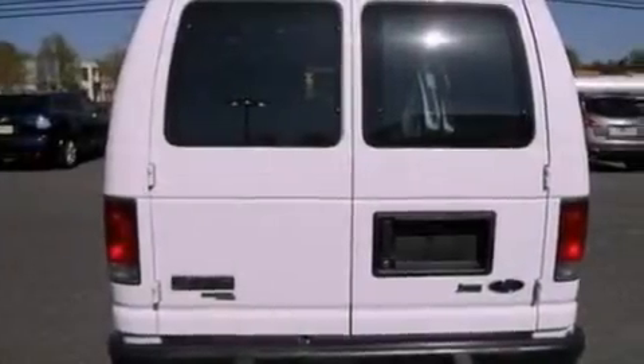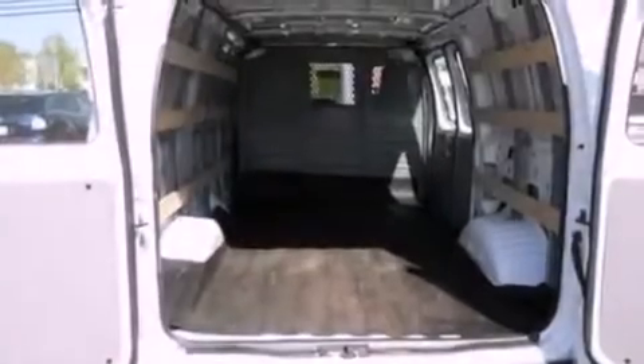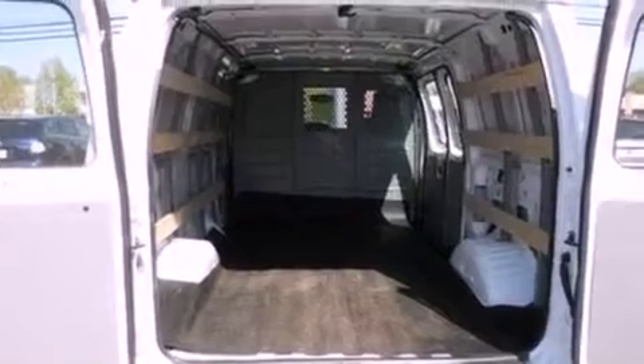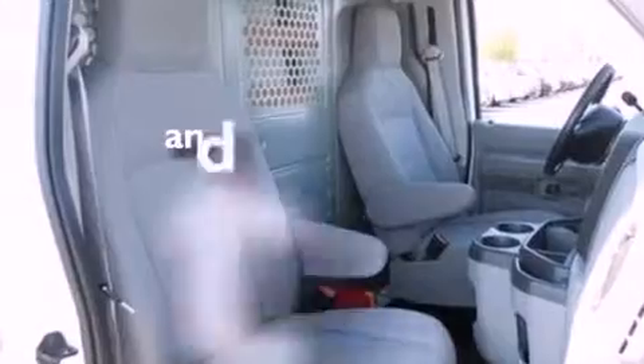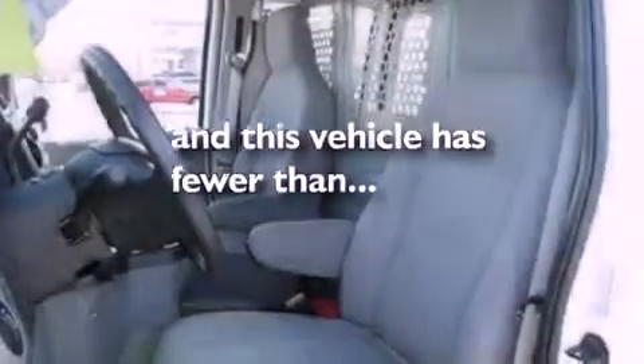All of the following features are included: a low-tire pressure indicator, traction control and stability control systems, 12-volt power outlets, privacy glass, an anti-lock braking system, door reinforcement beams, and air conditioning. This vehicle has fewer than 11,000 miles on the odometer.